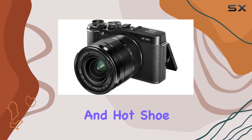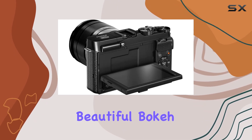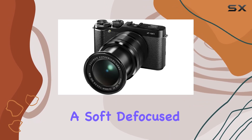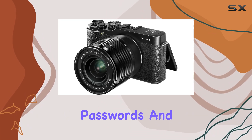The built-in flash and hot shoe offer flexibility in your lighting setup. One standout feature is the large APS-C sensor, delivering that beautiful bokeh effect, making your subjects pop against the soft, defocused background. Plus, the Wi-Fi button lets you effortlessly transfer photos to your smartphone or tablet without the hassle of passwords.